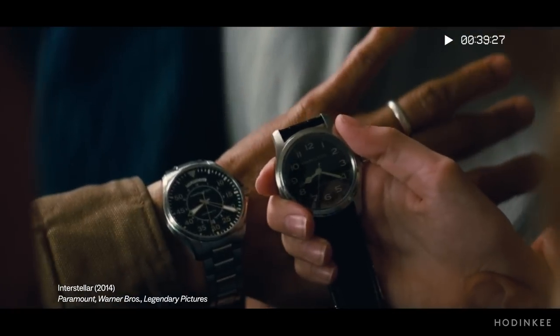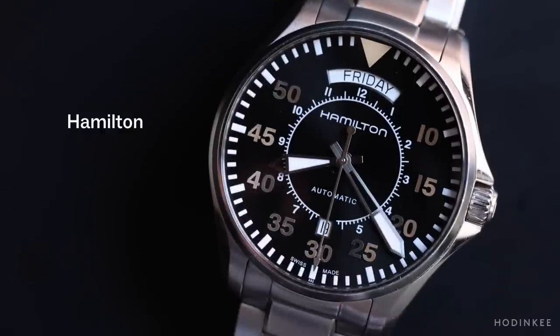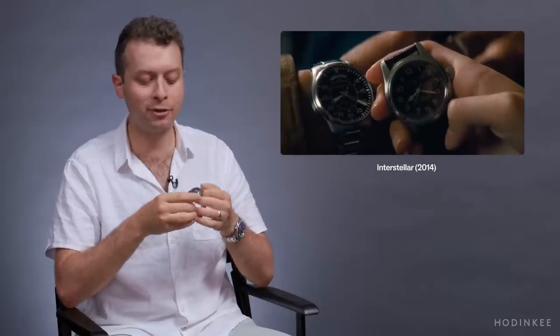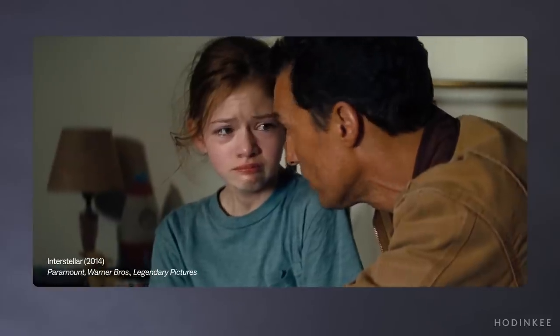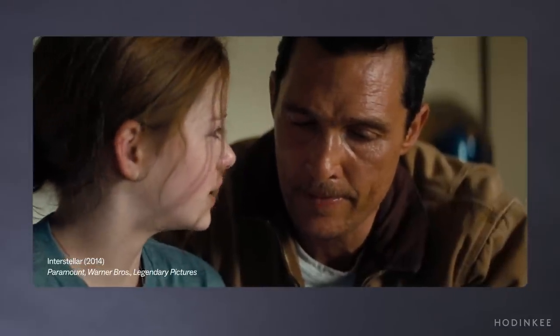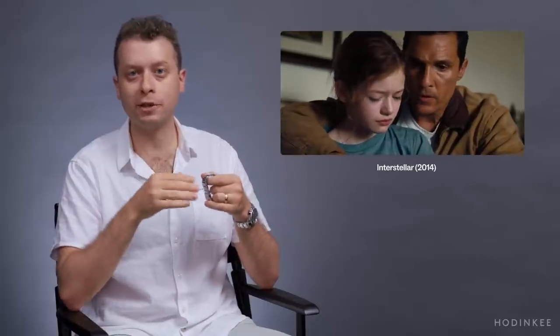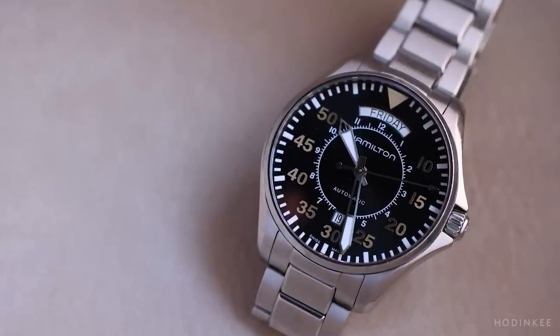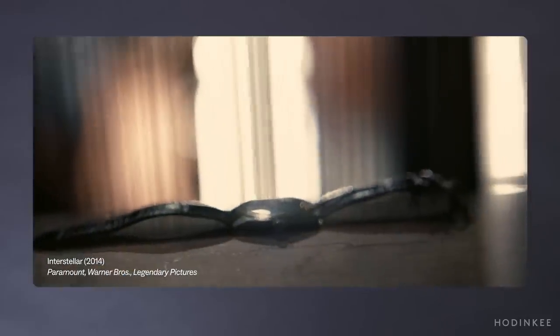Christopher Nolan's Interstellar — indisputably now a modern classic film. Hamilton has become kind of known as the watch brand of movies, and what we have in this movie is a Hamilton Khaki Pilot Day Date. There are actually two watches in this film, but the one I have is the one worn by Matthew McConaughey as his character Cooper. It's a pretty emotional scene where he's telling his daughter Murph that he needs to go on a mission to find new livable planets. He's wearing this watch on his wrist and pulls another watch from his jacket pocket, explaining that where he's going in space, time might move more slowly for him.